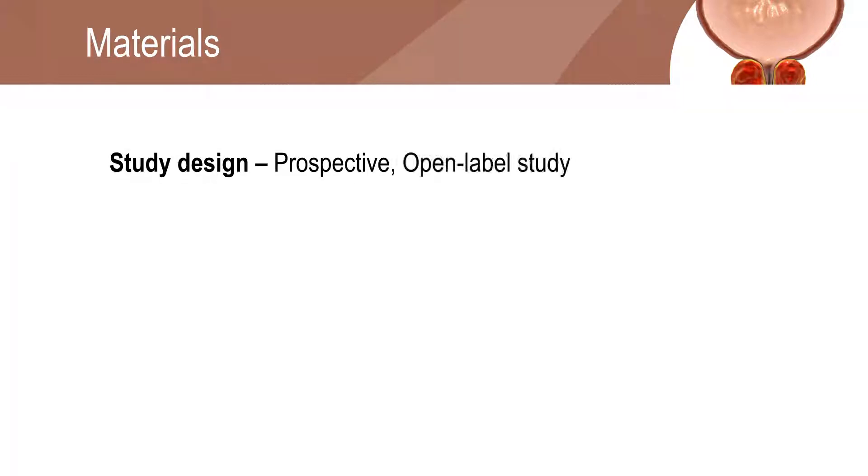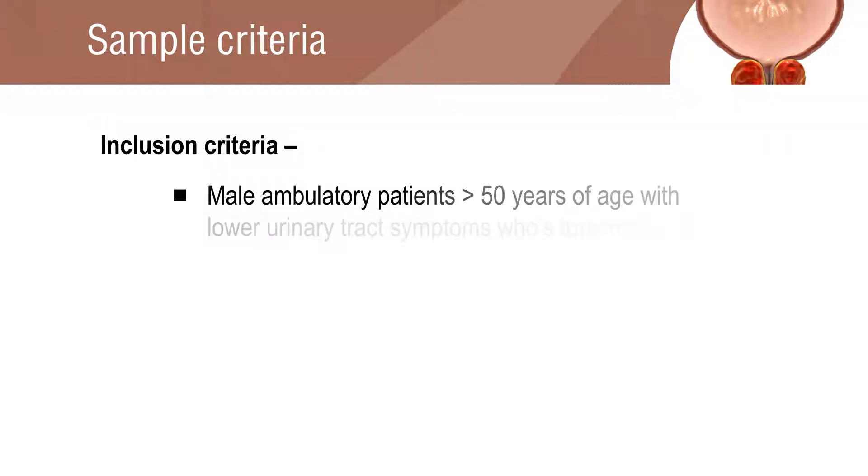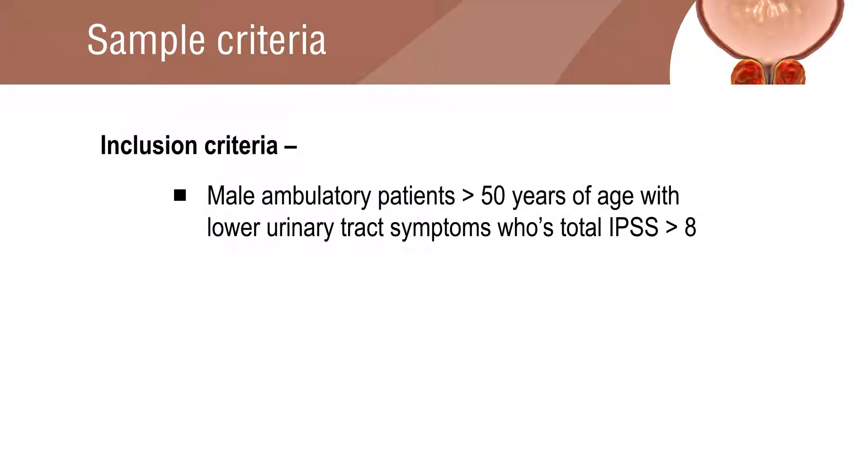The study was a prospective open-label study in which the sample size was 118 patients. The inclusion criteria were male ambulatory patients above 50 years of age with lower urinary tract symptoms whose total international prostate symptoms score is greater than 8.